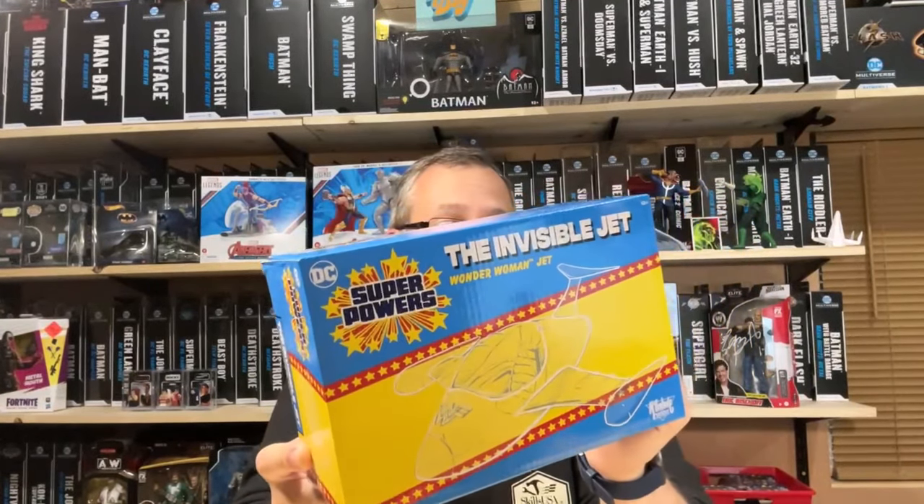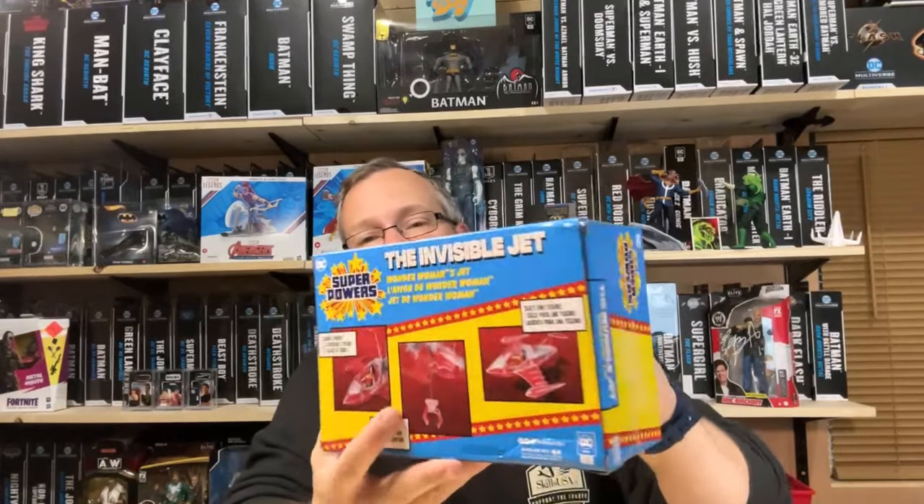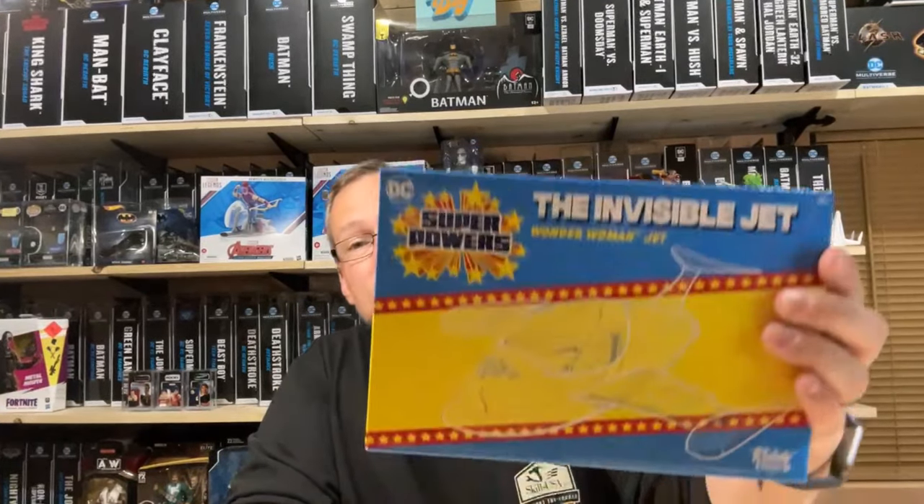Ben Affleck Batman now goes in the collection. I still got to pick up the black suit Superman, the regular Flash figure - not getting Darkseid or Steppenwolf - and that'll complete my Justice League wave. The next thing I picked up was at the Bristol Tennessee Walmart - I got the Invisible Jet. Only reason I got it is I don't have it and I want to be a completist on the Superpowers line. All I need now are the Walmart exclusives: Black Manta and Reverse Flash, and I will have them all.